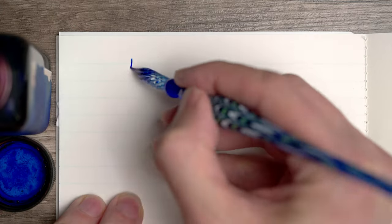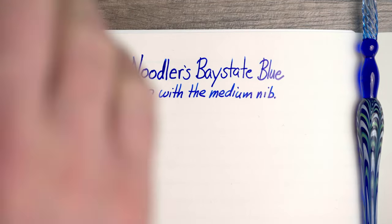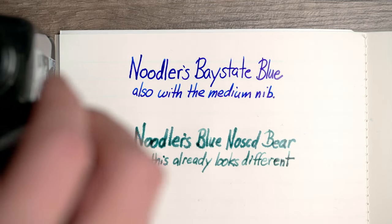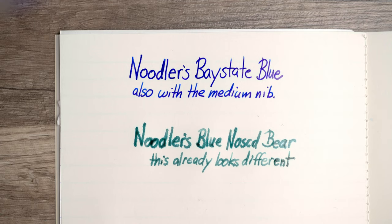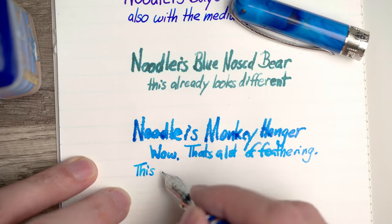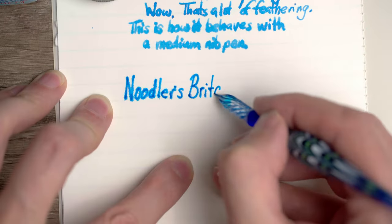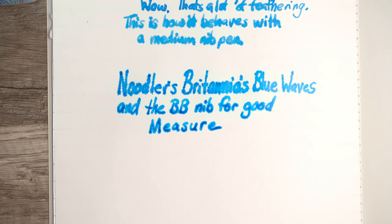And now, finally, we get to the Graphilo. To start off, here's the Bay State Blue, which it handles with ease. And here's the Blue Nose Bear — but here's a real difference. The Blue Nose Bear is starting to bleed quite a bit and looks quite different from the Cosmo and Tomoe River papers. Moving on to the Monkey Hanger — this is a lot of feathering and spread. In fact, this is quite a bit worse than the Rhodia. And no surprise at this point, Britannia's Blue Waves is just about the same, with very heavy feathering and spread from the glass dip pen and also the double-broad nib.